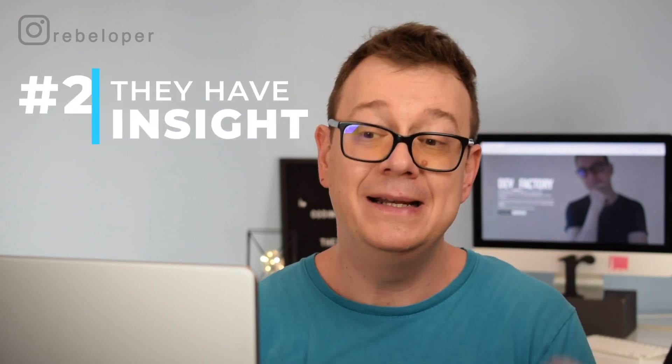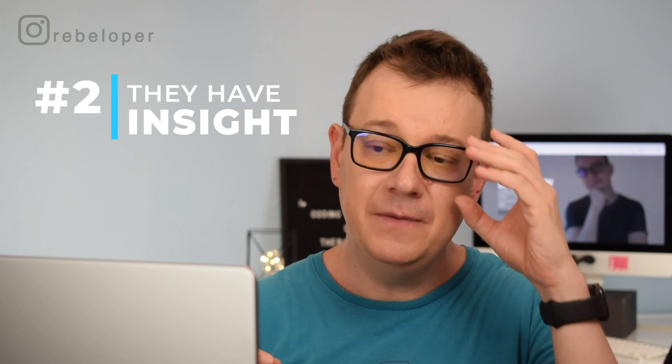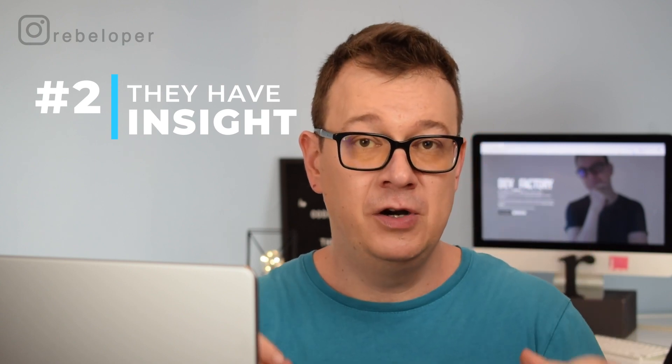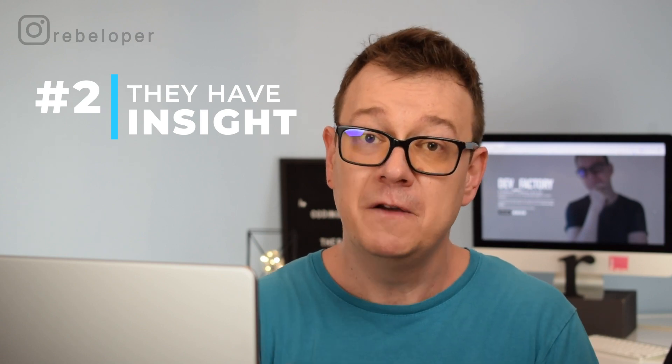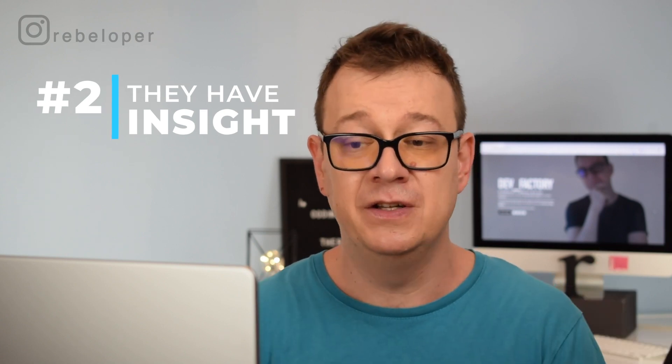Second on the list is that senior developers have insight. A good senior can make use of their accumulated experience to predict different outcomes from different decisions, which is really great in a business because they can run mental simulations of what might come out of those decisions.